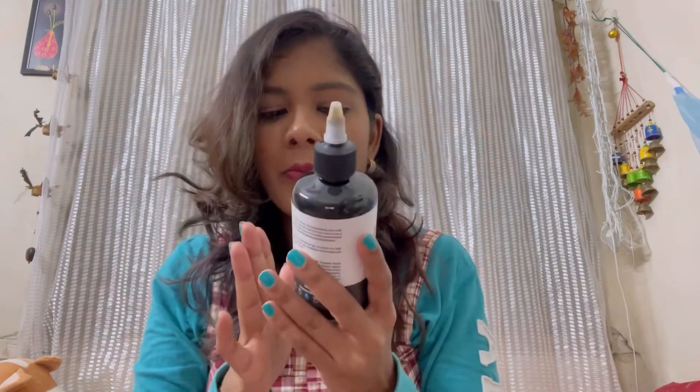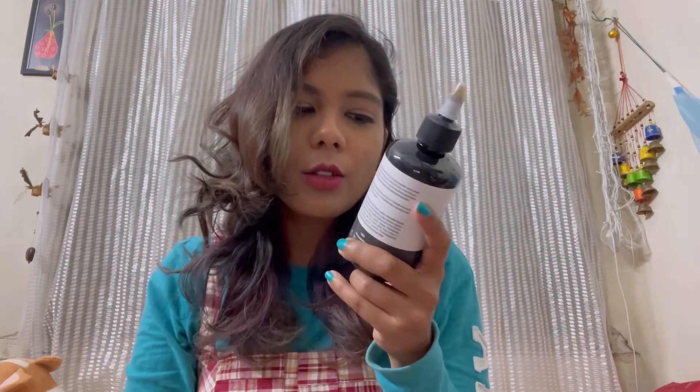The packaging is again very simple and basic — not fancy at all. It comes with a nozzle where you put a few drops in your palm or on a cotton pad and dab it on your skin. The liquid is slightly brownish in color and has a mild smell that fades away quickly — there's no strong scent. If you have any questions, please leave them in the comment section. I'm really liking this product; it's very effective and I feel great after using it.